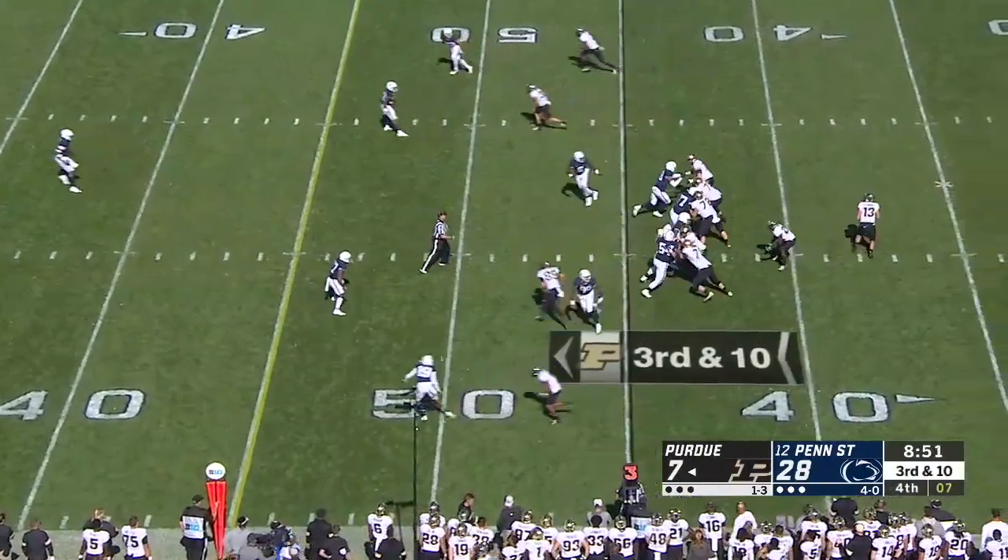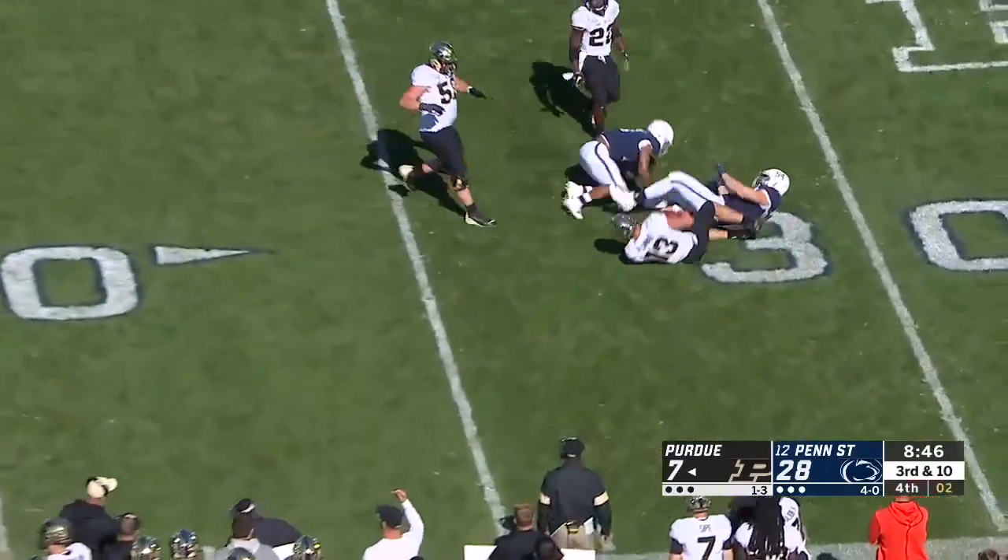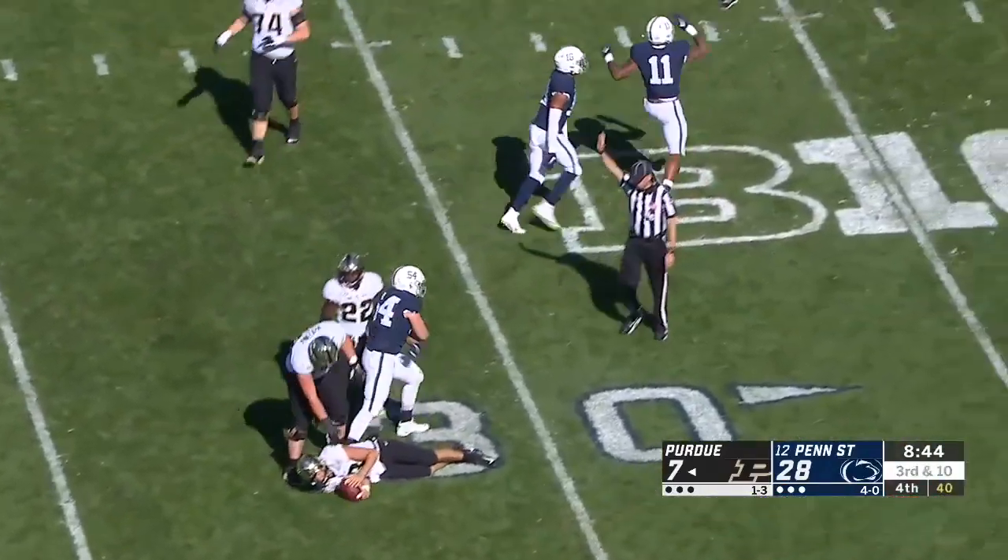Penn State again shows blitz. Here they come. Plummer — he's going to go down again. Sack number 10, and this time it's Micah Parsons.